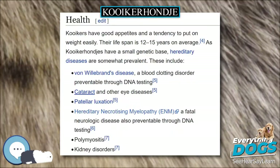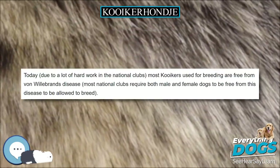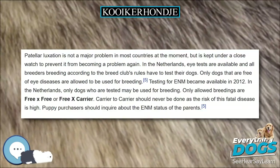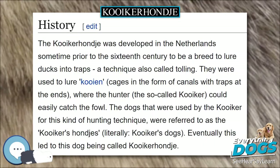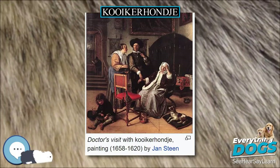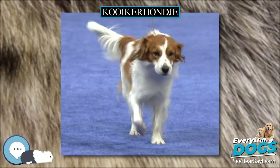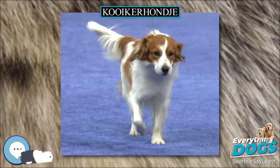Kooikers have good appetites and a tendency to put on weight easily. Their lifespan is 12 to 15 years on average. As Kooikerhondjes have a small genetic base, hereditary diseases are somewhat prevalent. Due to a lot of hard work in the national clubs, most Kooikers used for breeding are now free from Von Willebrand's disease, and most national clubs require both male and female dogs to be free from this disease to breed. Patellar luxation is not a major problem in most countries at the moment but is kept under close watch.